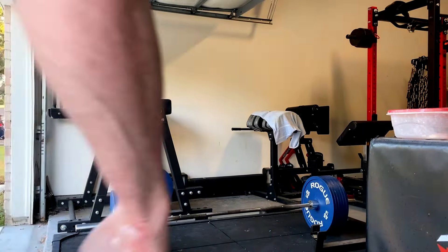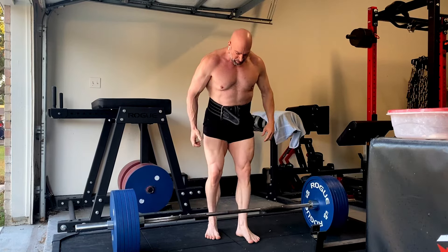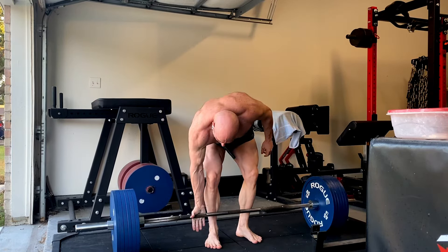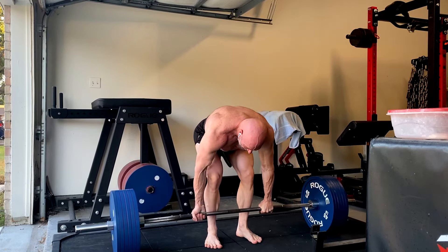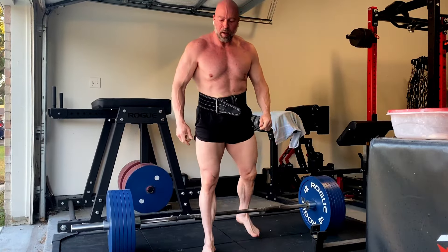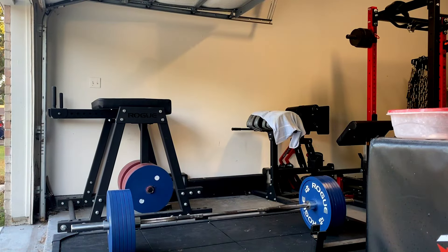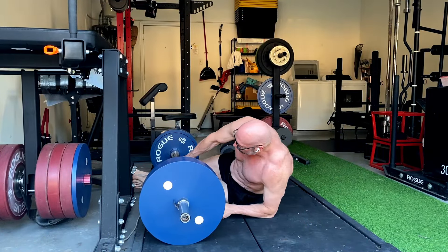You know, I could make a case for doing flat dumbbell bench and flat barbell — I think we could very much make a case for that. But if you're going to do really low volumes, like let's say only six total sets a week, those are fairly similar in their angle. Whereas if you throw in an incline, it's quite a bit different — more different than the two flat variations.